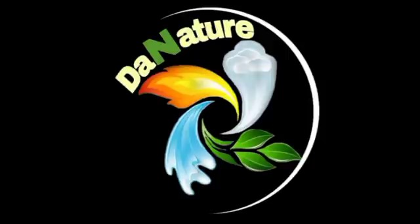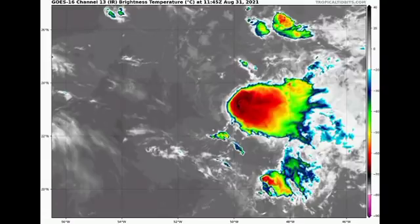Also, before I kick things off, please do subscribe to my nature channel if you haven't done so. I launched this channel about two days ago and I will be uploading content there on natural phenomena. So let's start off with Tropical Storm Kate and take a look at it on satellites.